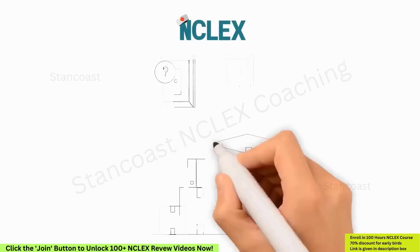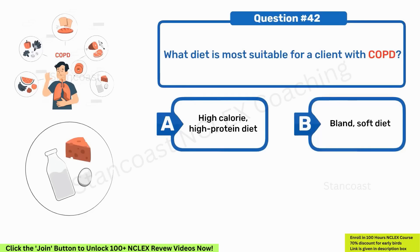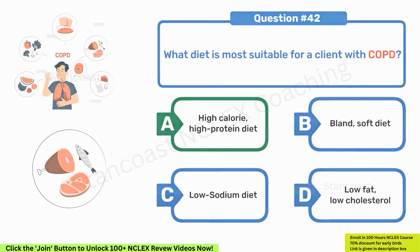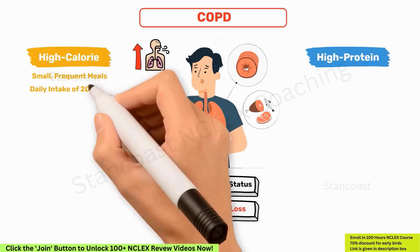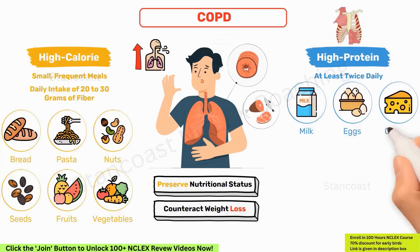What diet is most suitable for a client with COPD? A. High-calorie, high-protein diet. B. Bland, soft diet. C. Low-sodium diet. D. Low-fat, low-cholesterol. The correct answer is A — high-calorie, high-protein diet. Clients with COPD benefit from consuming high-calorie, high-protein meals to preserve nutritional status and counteract weight loss associated with increased respiratory effort. Encourage small, frequent meals and a daily intake of 20–30 grams of fiber from sources like bread, pasta, nuts, seeds, fruits, and vegetables. Incorporate a good protein source at least twice daily — such as milk, eggs, cheese, meat, fish, poultry, nuts, and dried beans or peas — to support respiratory muscle strength.